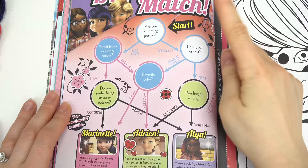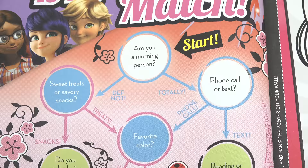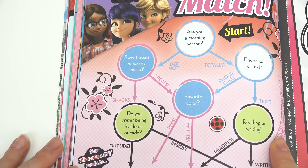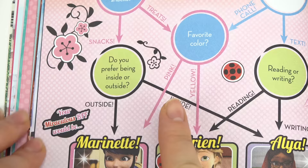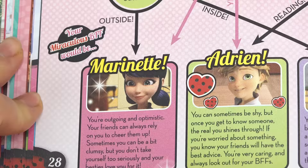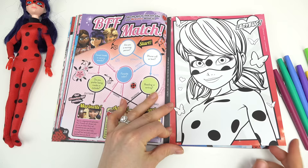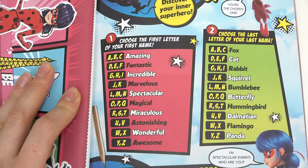Let's keep going — we can sketch Tikki and Plagg BFF match! Here's the start: are you a morning person? Definitely not. Sweet treats or savory snacks? I like both but I'll go with sweet treats. Favorite color — pink or yellow? I'm gonna go with pink. I got Marinette for my match! You're bubbly and optimistic, your friends can always rely on you to cheer them up. You can get Marinette, Adrien, or Alya.